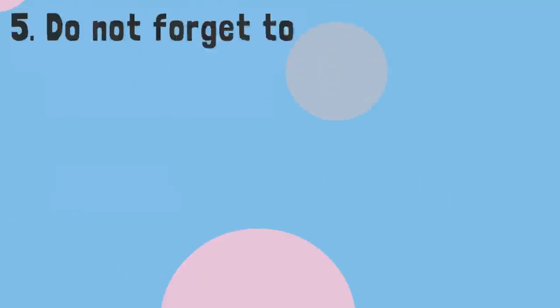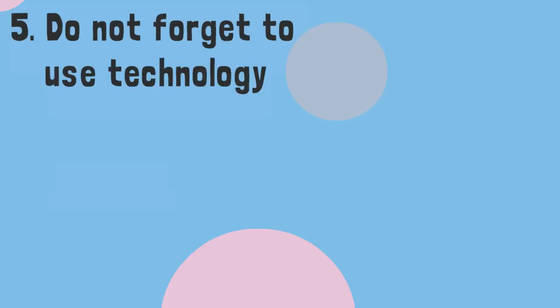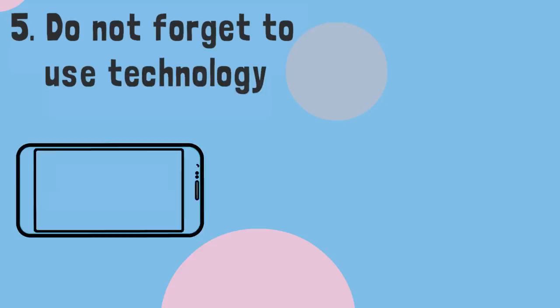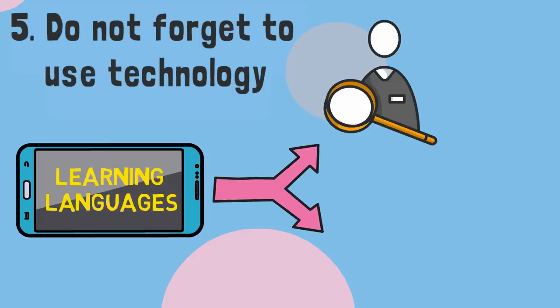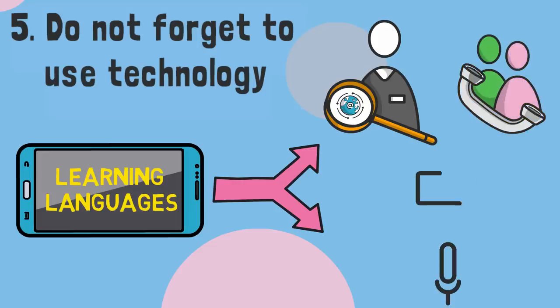Finally, don't forget to use technology. A smartphone can be a powerful tool for learning languages. It can help you find reading material, converse with tutors, or even record yourself speaking.